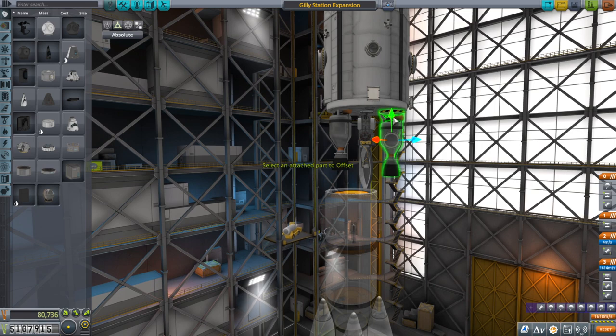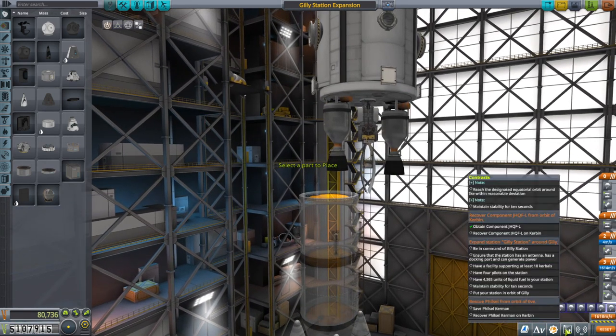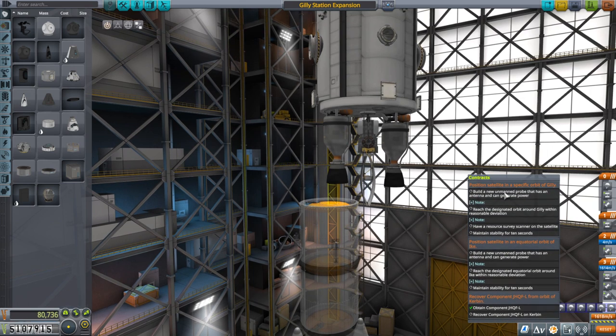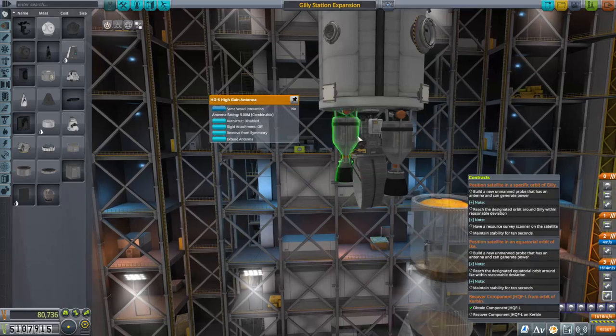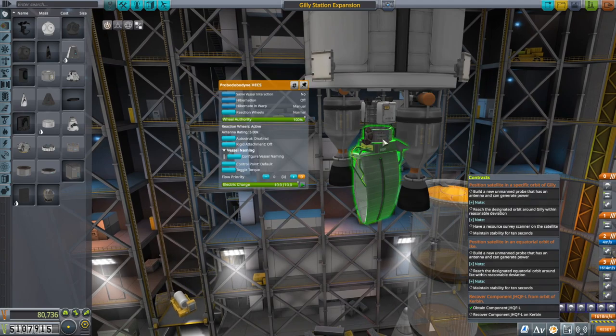I tucked one nuclear engine in, but not the other — let me tuck that in too. We also have the satellite, which needs to go into a specific orbit of Gilly with a resource survey scanner. That is the resource survey scanner there, along with two high-gain antennas. It can generate power with solar panels, and has an ant engine, some Oscar B fuel tanks, and the controller.